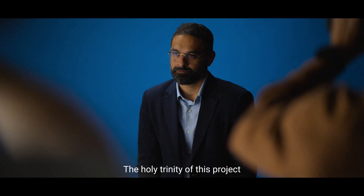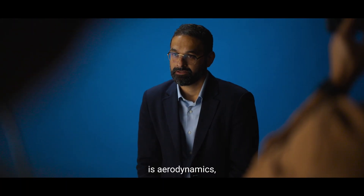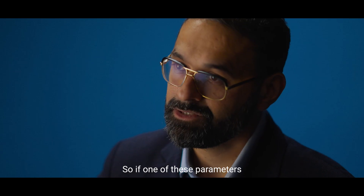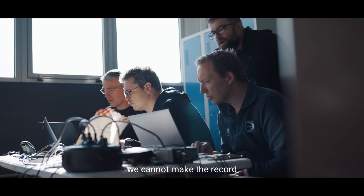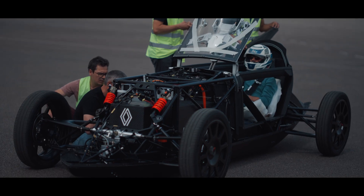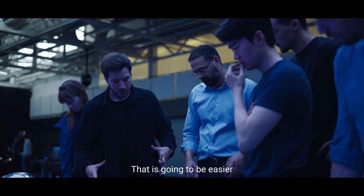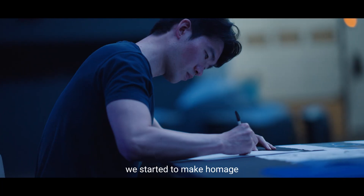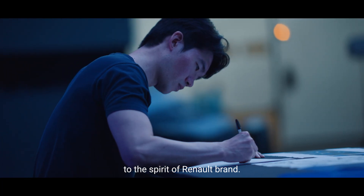The holy trinity of this project is aerodynamics, tire resistance, and weight. So if one of these parameters is not right, we cannot make the record that we want to do. Even in a shape, in a section, we feel it's going to be easier to have the airflow inside. In design, we wanted to make a homage to this spirit of the Renault brand.